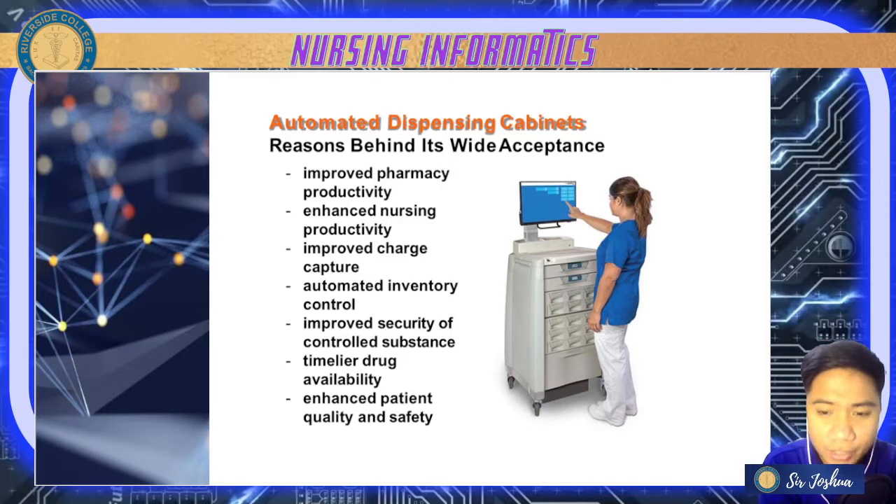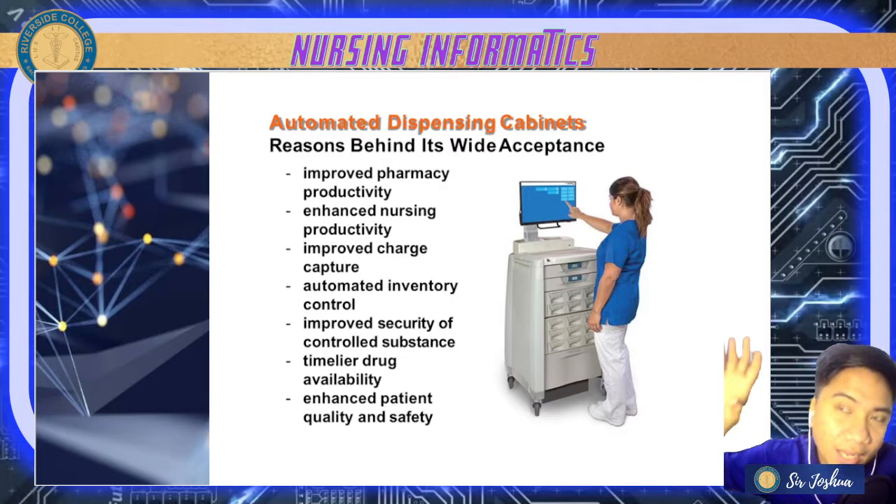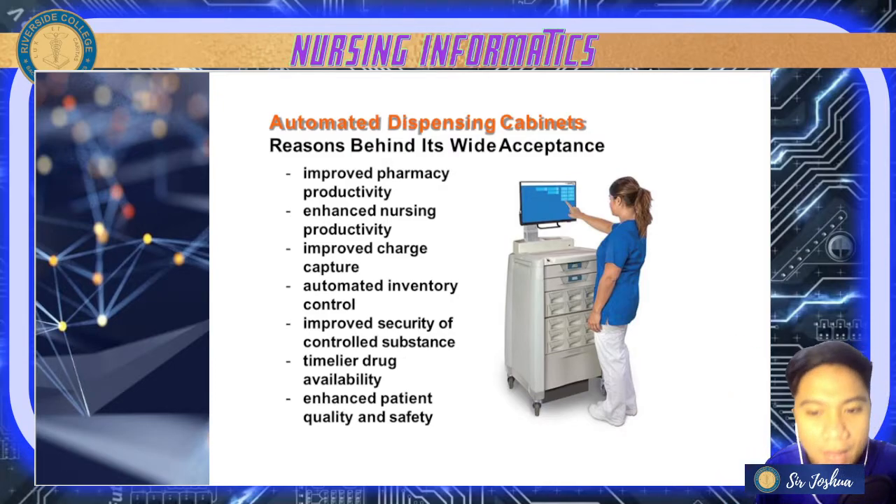Next is timelier drug availability — stocks are automatically monitored and replenished. Lastly, it enhances patient quality and safety. However, with the use of automated dispensing cabinets, there can also be disadvantages or possible drawbacks.